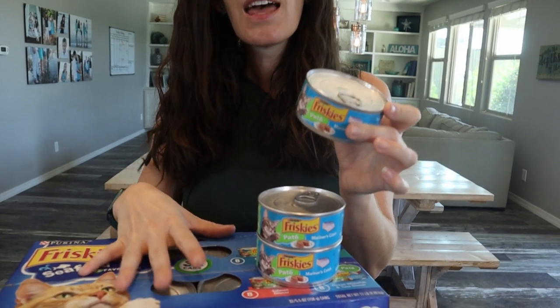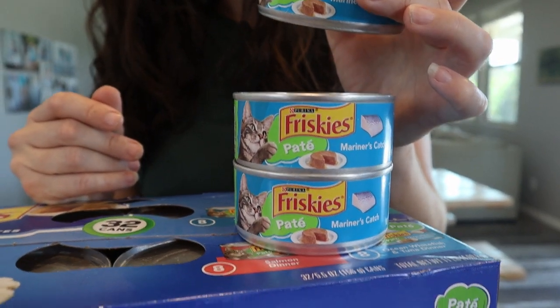We have the Frisky Seafood Pate Cat Food. It comes in the can, 32 cans to a box. There are four different flavors with eight of each flavor.